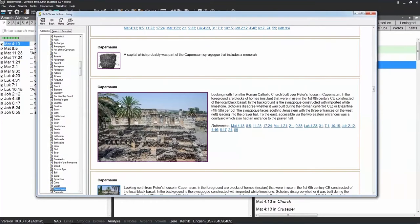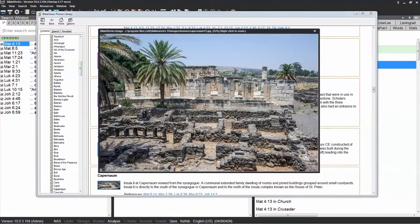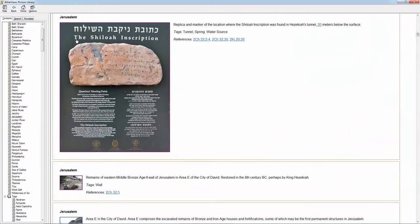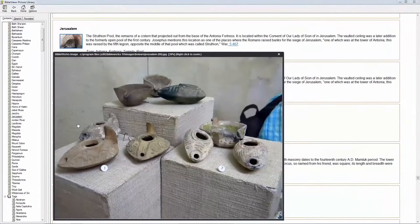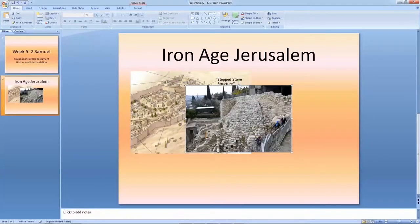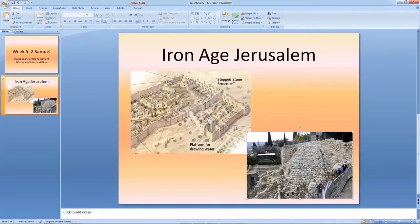BibleWorks 10 includes a new feature called Bible Views, an extensive collection of more than 1,200 high-resolution photos. Users can quickly access pictures of historic monuments, relics, pottery, and archaeological sites. These Holy Land visuals are a great tool for both classroom presentations and personal research, enhancing anyone's study of the Bible.